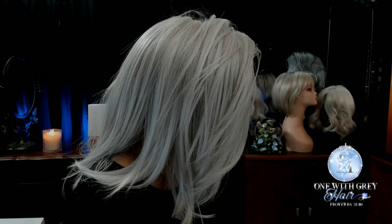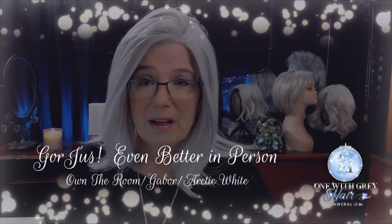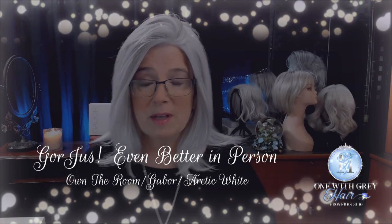But if you're looking for that elusive, beautiful, silvery white-gray — but not costume white — you're looking for that gorgeous gray, everyone, this is it. This Arctic White is, in my opinion, a winner. I'm going to do a full review of this coming up.